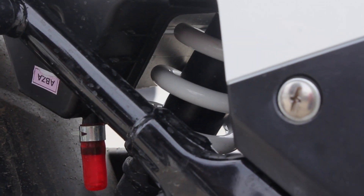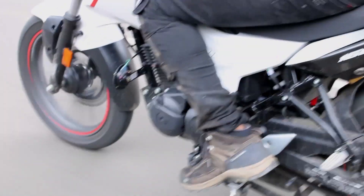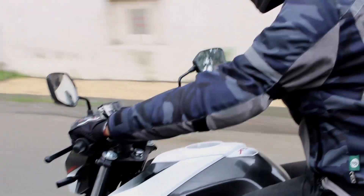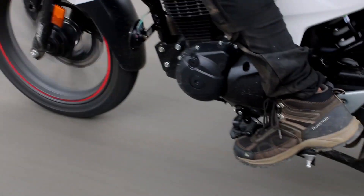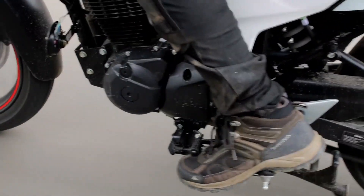All of this puts the bike in straight competition with segment leader the TVS Apache RTR 160 4V. I think enough of getting into spec sheets and the number game — let's talk about the actual matter: the aesthetics and how it feels being on one.